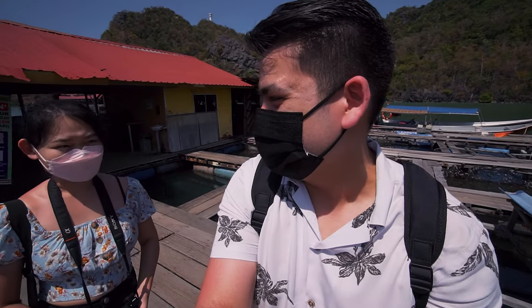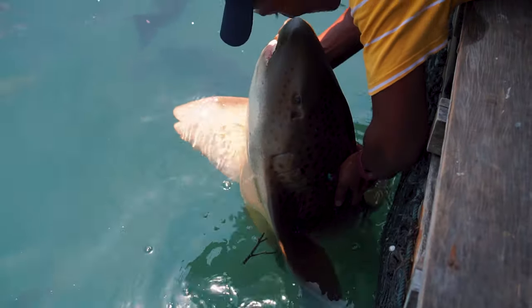One of the friendliest sharks I've ever seen — he even kissed it twice!